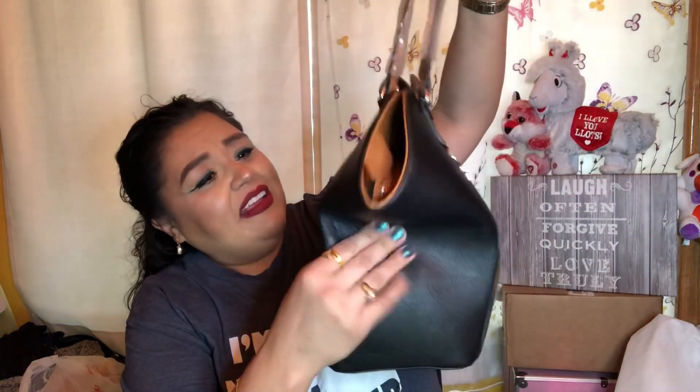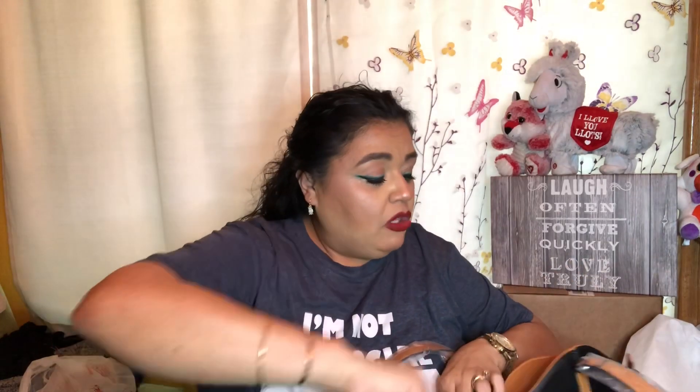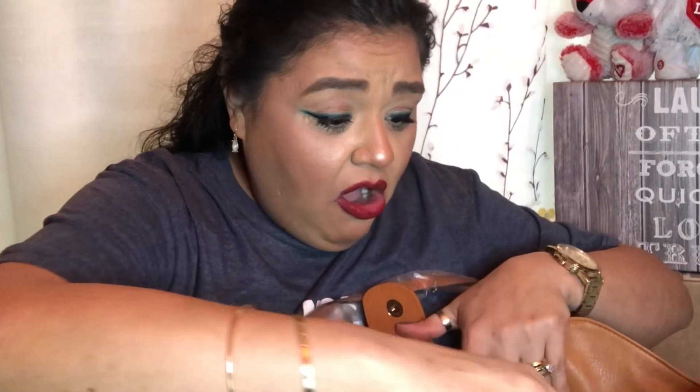This is a black — I believe this is leather. This one does smell like leather. The one from last month did not smell like leather to me, it smelled more plasticky. This one does smell like leather. Oh my gosh, there's more stuff in here.